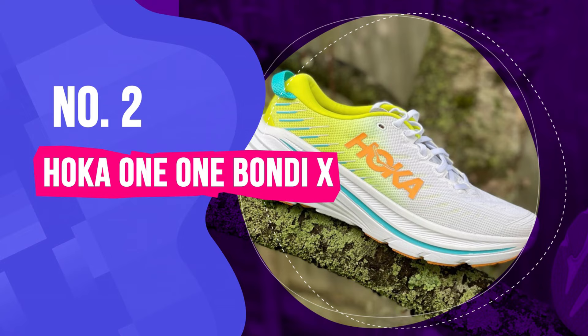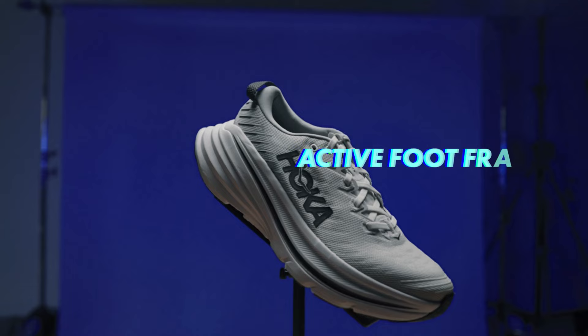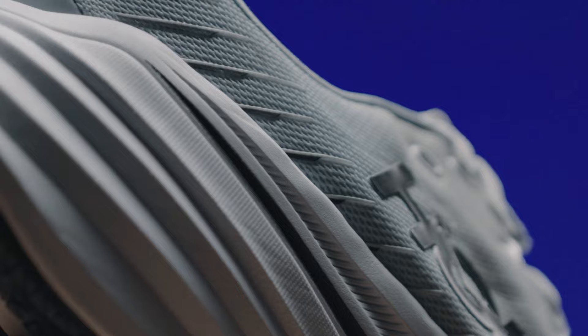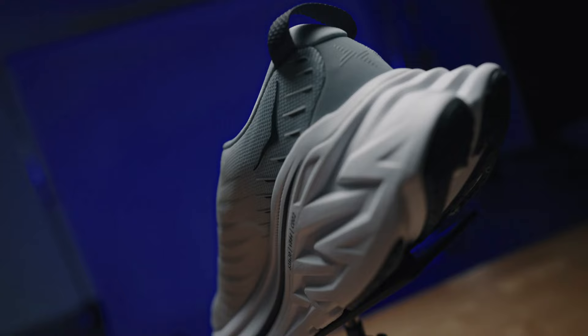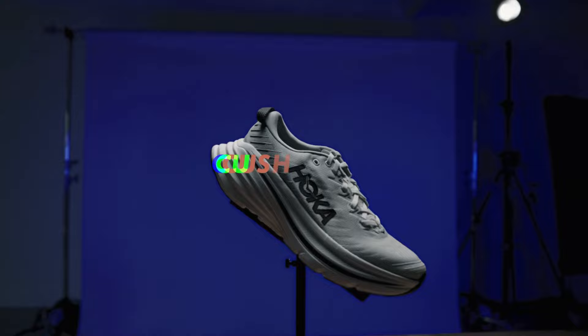Number 2: Hoka One One Bondi X. The Hoka Bondi X has the company's familiar chunky style but feels snappy thanks to an embedded carbon plate — a new feature for the Bondi line. Together with a full-size moulded EVA sole, it results in a springy and responsive ride. It's softer, wider and generally more forgiving than the Carbon X2, better suited to squeezing extra miles out of training runs than breaking personal records on race day. In our tests, we found it particularly helpful after the 10-mile mark when form sometimes tends to suffer. You'll either love or hate its distinctive looks — the fluorescent colour scheme and hefty heel unit are hard to miss.